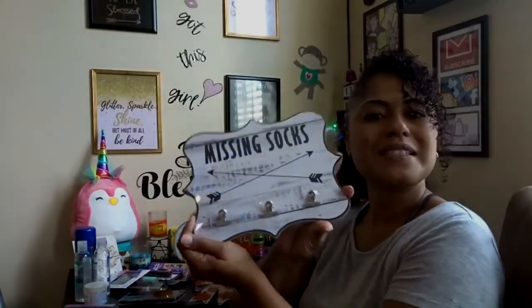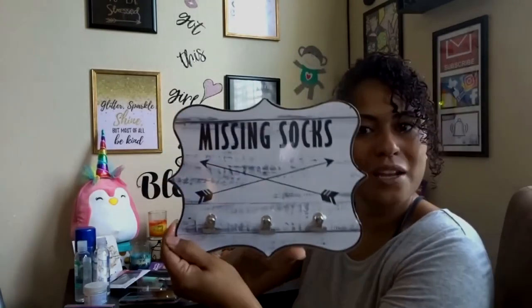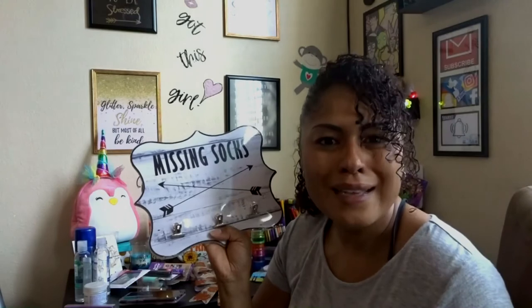Isn't this cute? It's a 'Missing Socks' little plaque you can hang up. I'm putting this in my laundry room because I am definitely not the only one who puts pairs of socks in the washing machine and then the dryer and only gets one back. Where do they go?